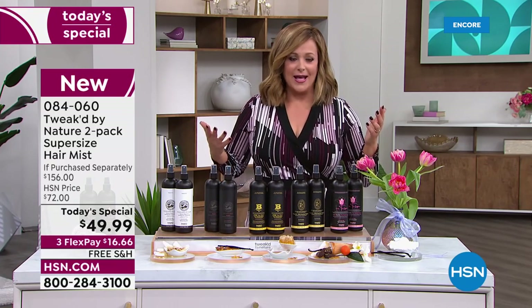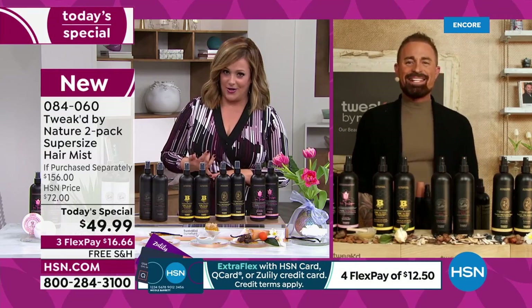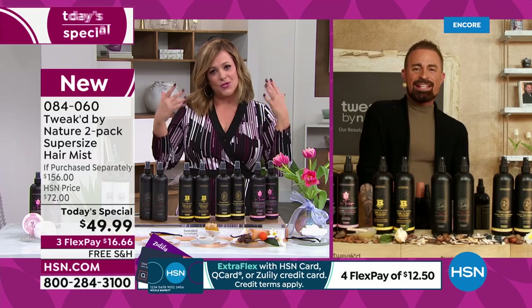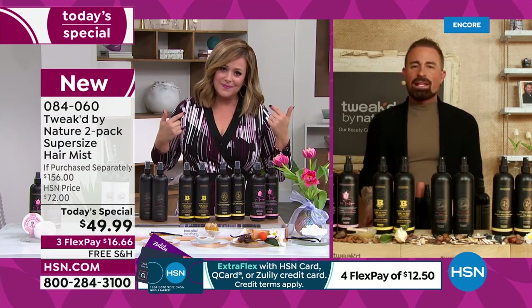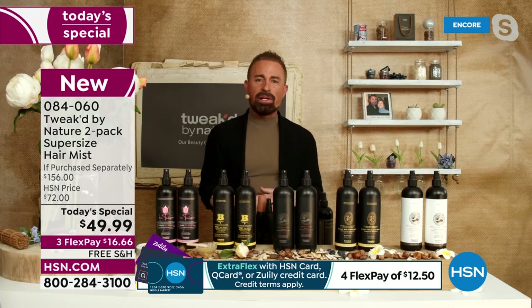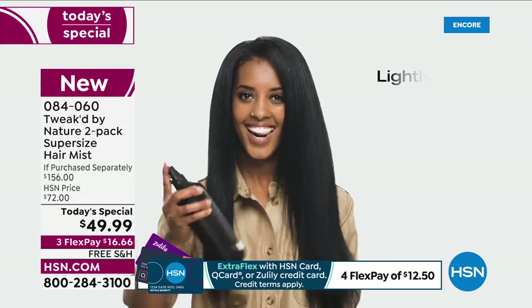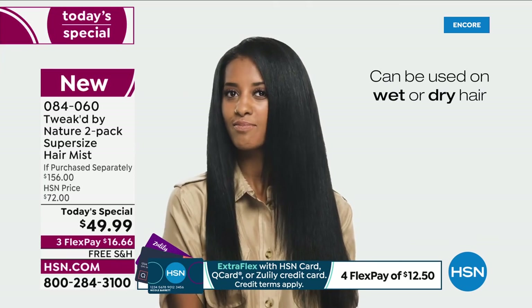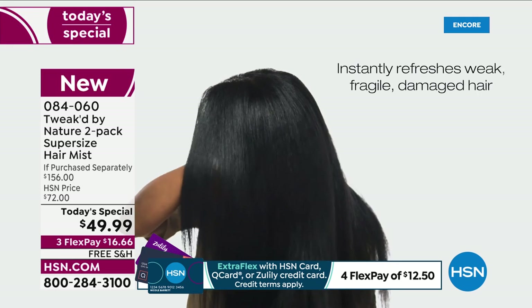With three minutes left, item 084060 is a customer pick, an all-in-one leave-in treatment for all hair and skin types — it helps your scalp too. Spray on wet or dry hair. It also resets your hair overnight — a couple of spritzes in the morning, brush it through, and your hair looks refreshed. Less washing also means less damage.